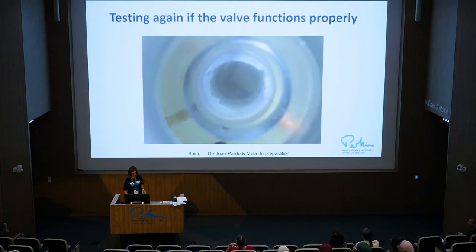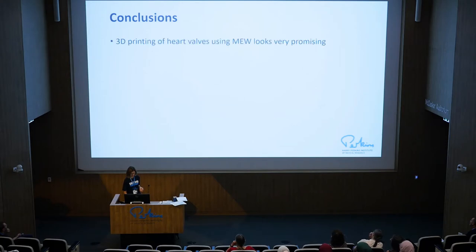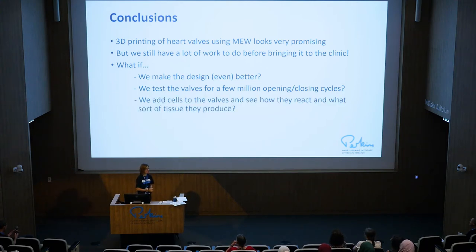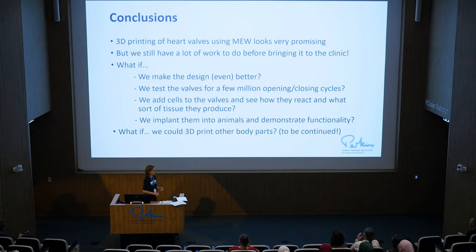To conclude, what I wanted to show you today is that 3D printing of heart valves looks promising — it's not so far away. I showed you one approach that we think is easier to translate compared to others, but we still have a lot of work to be done. Next steps: optimize the design, test these valves in a bioreactor for millions of cycles, combine them with cells to understand how cells react to this material before implanting into any patient, and eventually test them in animal models — usually pig or sheep — to understand long-term behavior in a person. And what if this works? Then we could really print other body parts. Thank you for your attention. I'll be happy to take your questions.